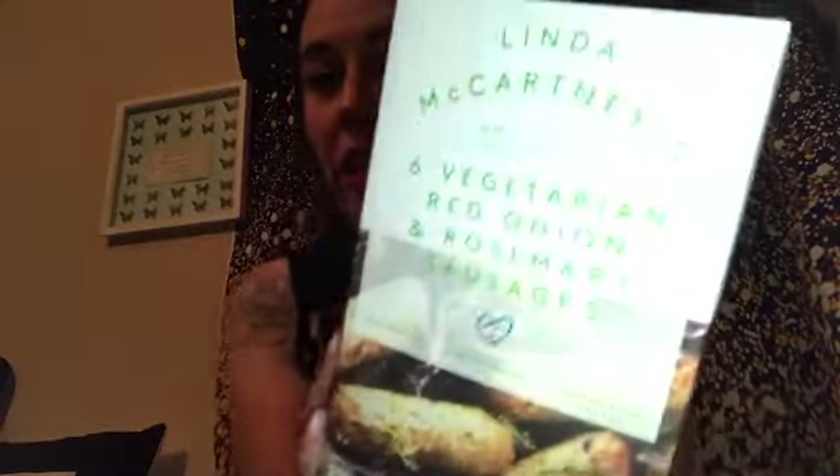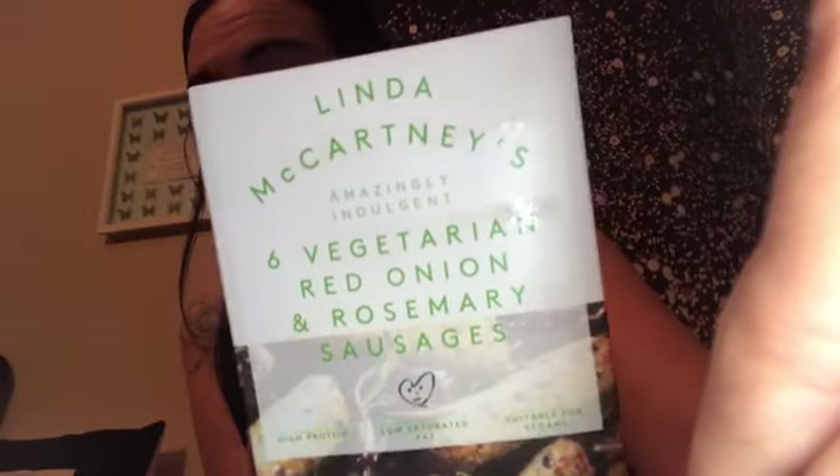The next thing is a staple for me — I have this on a Saturday or Sunday morning. These are Linda McCartney's vegetarian red onion and rosemary sausages, suitable for vegans. For two sausages these are only 132 calories — in my honest opinion the best sausages to eat if you are vegan. They're normally on offer for a pound and you get six. They're really really good. And the reason I'm burping is because I found a bloody decent vegan red wine for three quid!